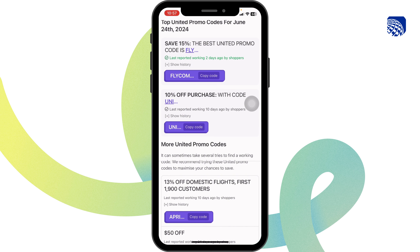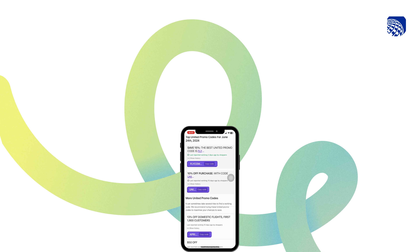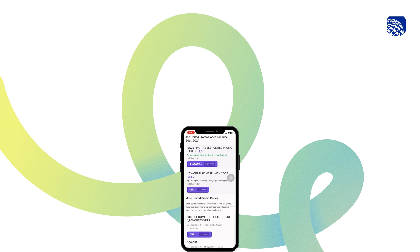So this way, you can easily get up to $80 working coupon code for United Airlines. In the end, if you guys find this video helpful, don't forget to like, share, and subscribe to our channel. Thanks for watching.